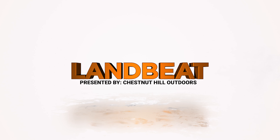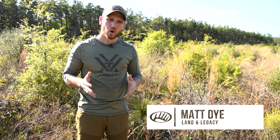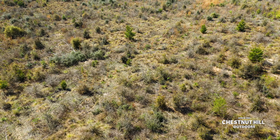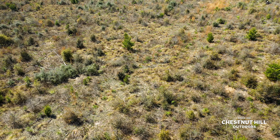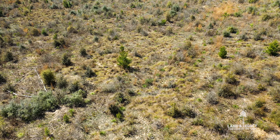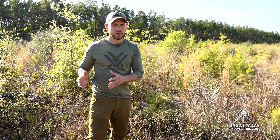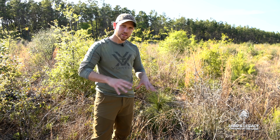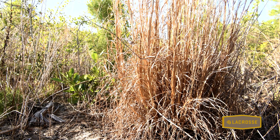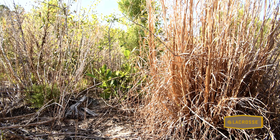Three years ago, this site was clear cut. It's been reseeded in longleaf pine, but what's really important is to look at the species that are coming back and, most importantly, the structure or composition of those species. In this specific site that's about three years old, we've got the perfect composition, structure, and density of shrubs, stump sprouts, forbs, and grasses if you're a wild turkey.